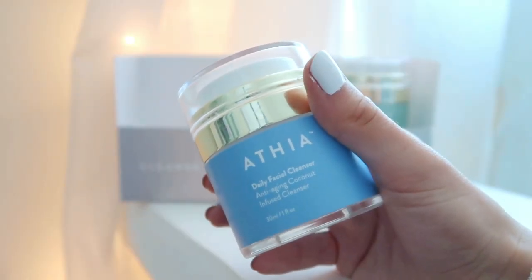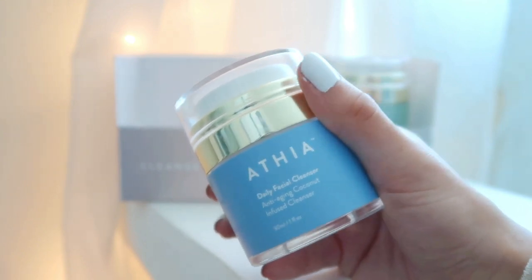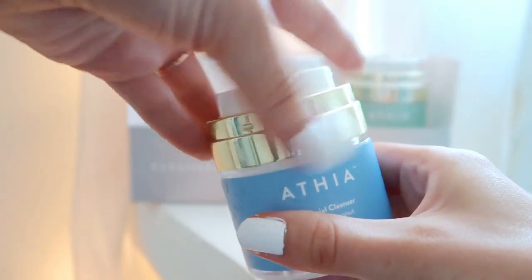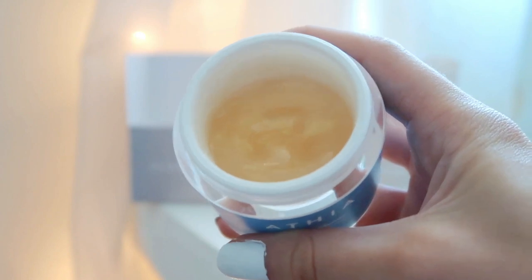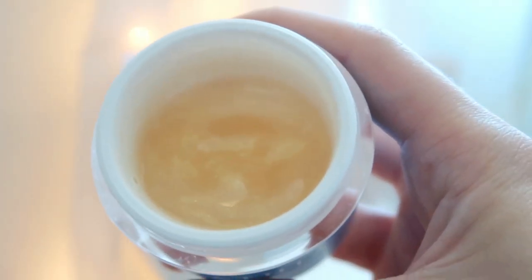This is the daily facial cleanser — an anti-aging coconut-infused cleanser. It does smell like coconut. It's got kind of a gel consistency, like your normal facial cleanser, but what's really cool is it has a glow to it — it looks like liquid gold, it's shimmery. Their products are super hydrating right off the bat. As you work out, your skin does dry out, so this is a really nice hydrating cleanser that also does a great job stripping away dirt — my face feels super clean after using it.